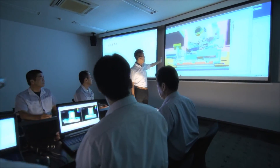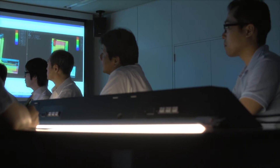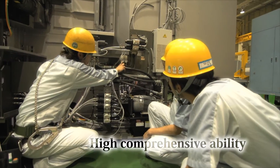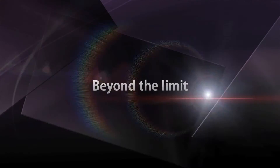In the field of machine tools, specialists in the machine, control, and tool field collaborate to propose design ideas for an entire line, leading to a comprehensive ability to respond precisely to a variety of customer needs. The combination of expert knowledge, skill, and experience challenges the limits and continues to raise the bar. That is Monozukuri by JTECT.